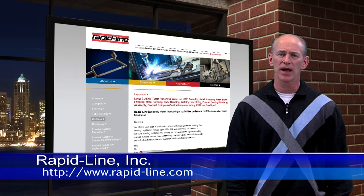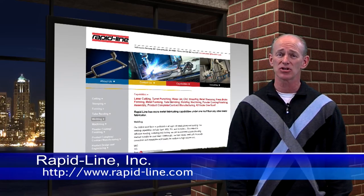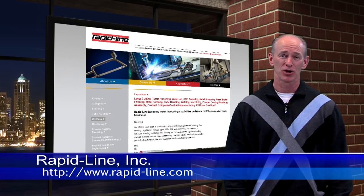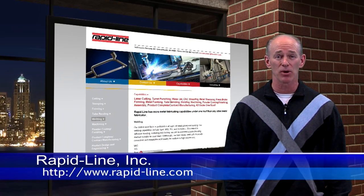To learn more about Rapid Line, go to their website at www.rapid-line.com. Mark, Dan, and all the staff at Rapid Line — you guys rock. Congratulations on your accomplishments. Thank you for showing us all how you've made Rapid Line a world-class organization and how you accomplished it while protecting the environment. This award is well-deserved, and I'm very proud to present it to you.